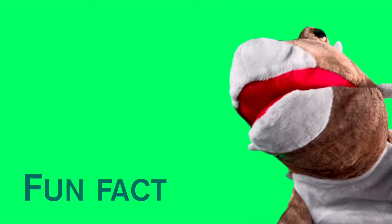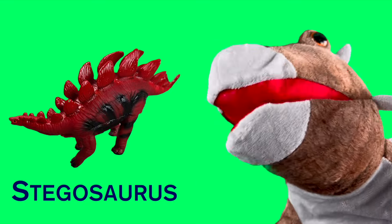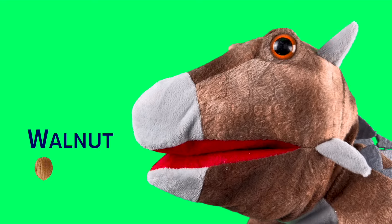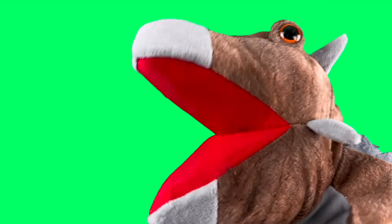Hi cool kids! Here's another fun dino fact — did you know a Stegosaurus's brain was the size of a walnut? Ha ha, it's true! That's why I'm the smartest dinosaur! What's my name again? Where am I?